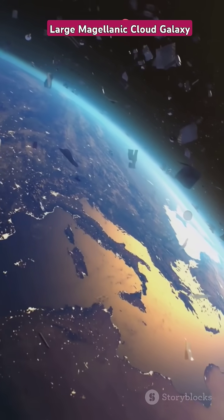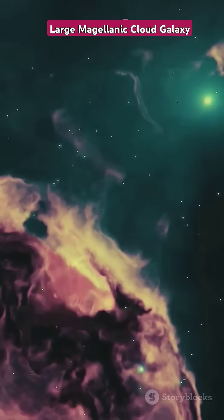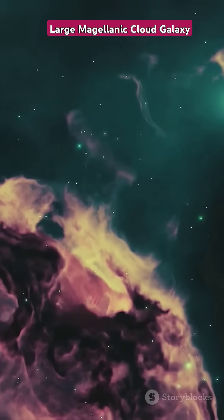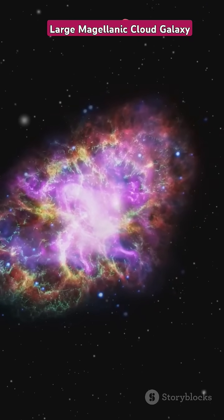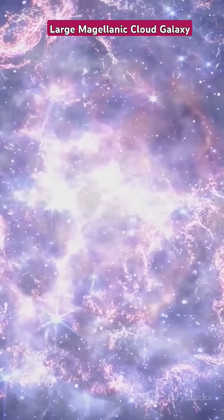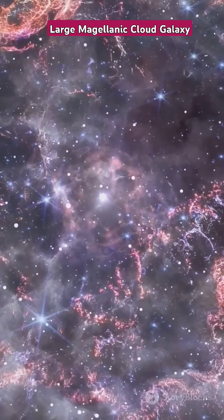Imagine soaring past shimmering nebulae — vast clouds of gas and dust — where new stars are born in brilliant nurseries. These stellar nurseries are the cradles of the universe, where the next generation of stars begins its life. Feel the awe as you pass by supernova remnants, the aftermath of massive stars that have ended their life cycles in spectacular explosions. The ghostly remains of these stars tell a story of creation and destruction, a cycle that has been ongoing for billions of years.